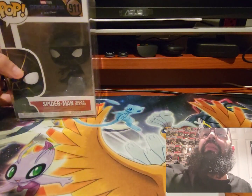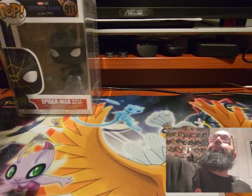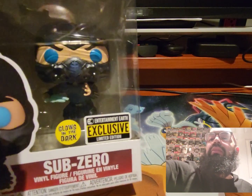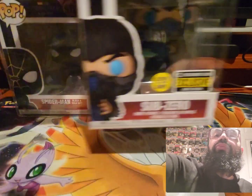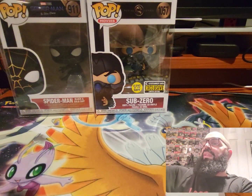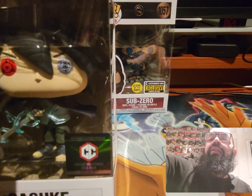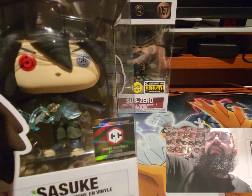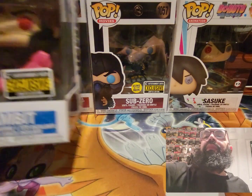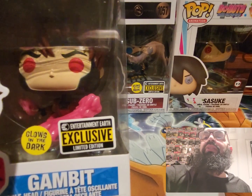Next we got Sub-Zero, Entertainment Earth exclusive glow-in-the-dark. Next we have Sasuke. We also got Gambit, also glow-in-the-dark Entertainment Earth exclusive.